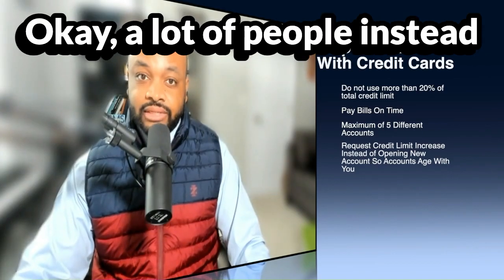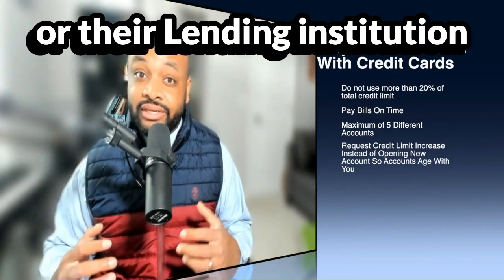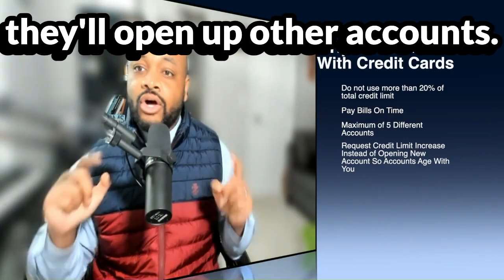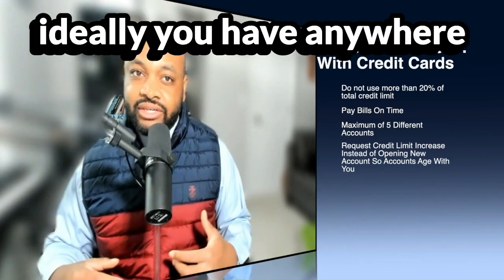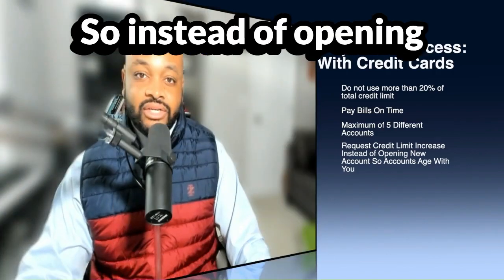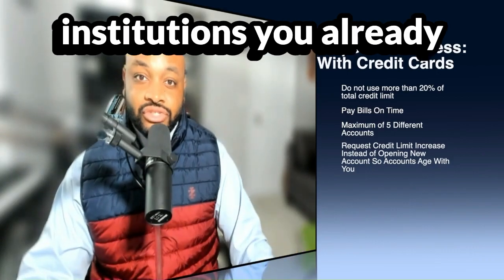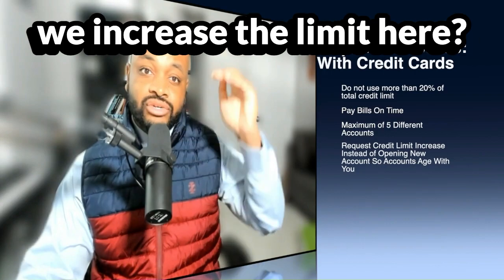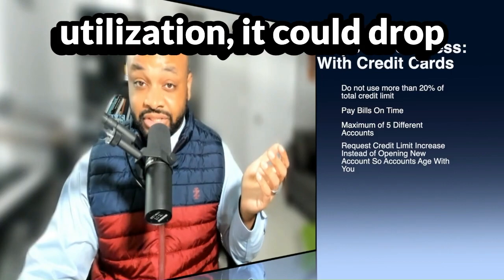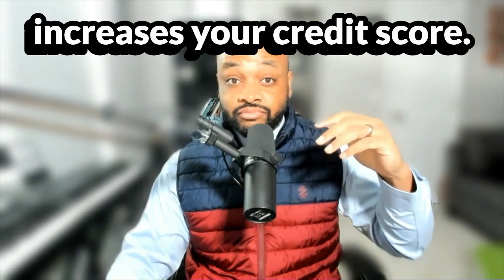Another tip with credit cards: a lot of people, instead of requesting that their bank or lending institution increase the limits on their already established accounts, will open up other accounts. Most sources will tell you that ideally you have anywhere between three and five revolving credit accounts under your name. So instead of opening that sixth, seventh, or eighth account, ask the institutions you already have accounts with to increase the limit. The cool thing about increasing the limit, especially if you're already at say 10% utilization, is it could drop your utilization lower, which increases your credit score.